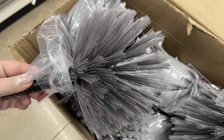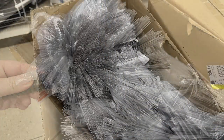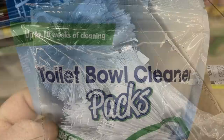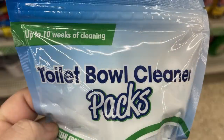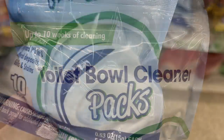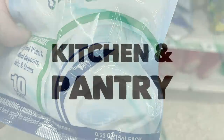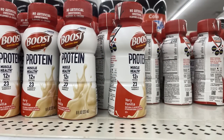They have dusters that fit on the end of the mop handles they sell — great for dusting ceiling fans and corners. They also have 10-week toilet bowl cleaners where you get 10 packs and just drop them in the bowl to let them do their job.